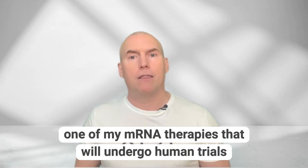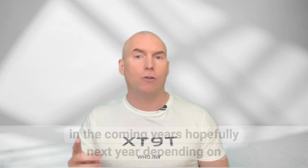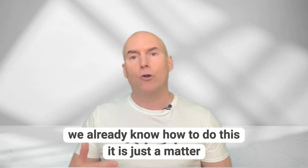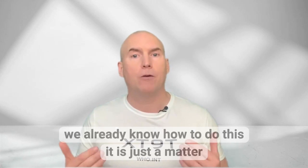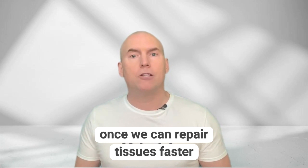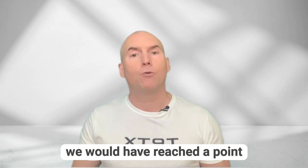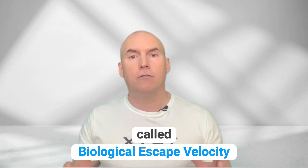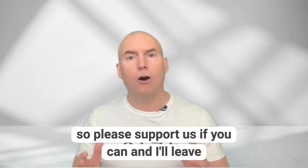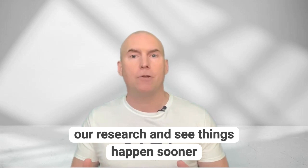One of my mRNA therapies that will undergo human trials in the coming years — hopefully next year, depending on the FDA — aims to restore youthful function to aged tissues. We already know how to do this; it is just a matter of time for me to raise the funds and conduct the trials. Once we can repair tissues faster than aging can damage them, we would have reached a point called biological escape velocity. Please support us if you can — I'll leave a link to Patreon below.